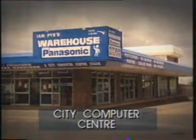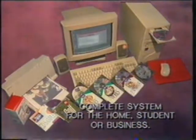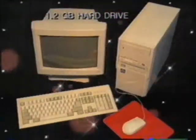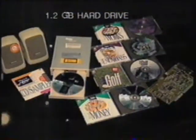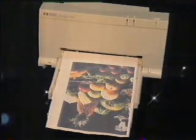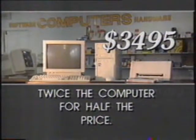From City Computer Centre comes this exclusive New Age Technologies Pentium 100 package. It's custom built from quality components including 8 megabytes of RAM, quantum hard drive, Panasonic quad speed CD-ROM kit and the latest model Hewlett-Packard colour desk jet printer. What a system — all this for only $3,495.